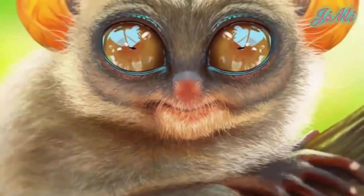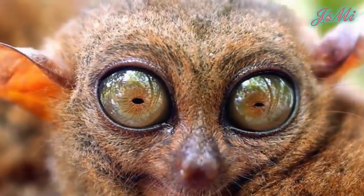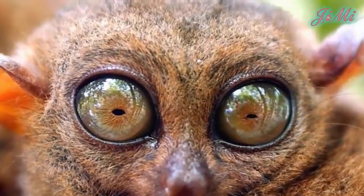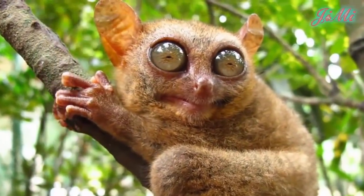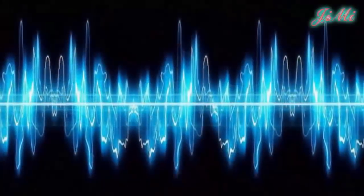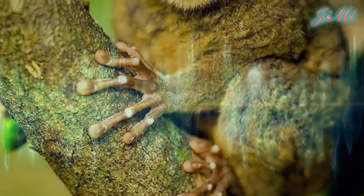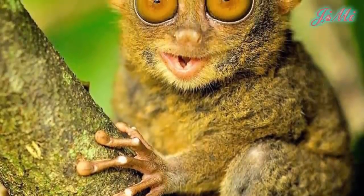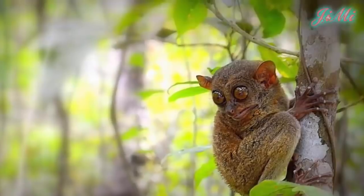Mỗi nhãn cầu của nó có đường kính khoảng 16mm và có độ lớn bằng chính bộ não của nó, nặng khoảng 3g. Ngoài ra, nó còn có thính giác rất tốt, có thể nghe được tần số cao đến 91 kHz và cũng có thể phát ra âm thanh với tần số vượt trội là 70 kHz.